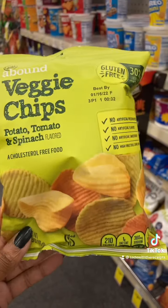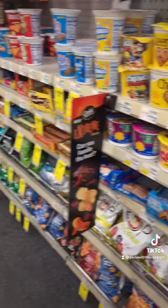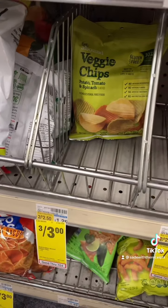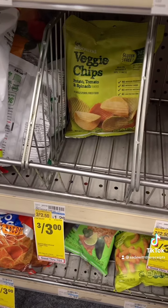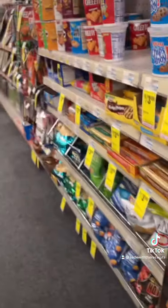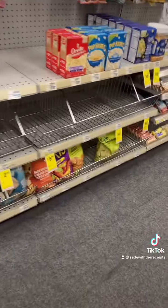Download the coupon for the free Gold Emblem Abound veggie chips. I think this is the 1.5 ounce bag — they do have the larger bags but this one is the smallest one and this is all they have right now. The coupon doesn't expire right away so I may come back to get the bigger bag when they restock, because she said the coupon is not going to come off anyway and she'll have to override it.